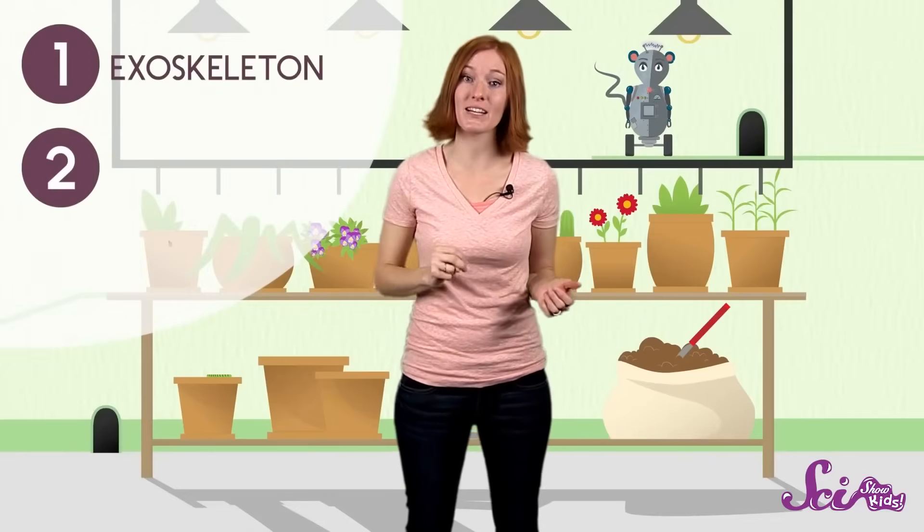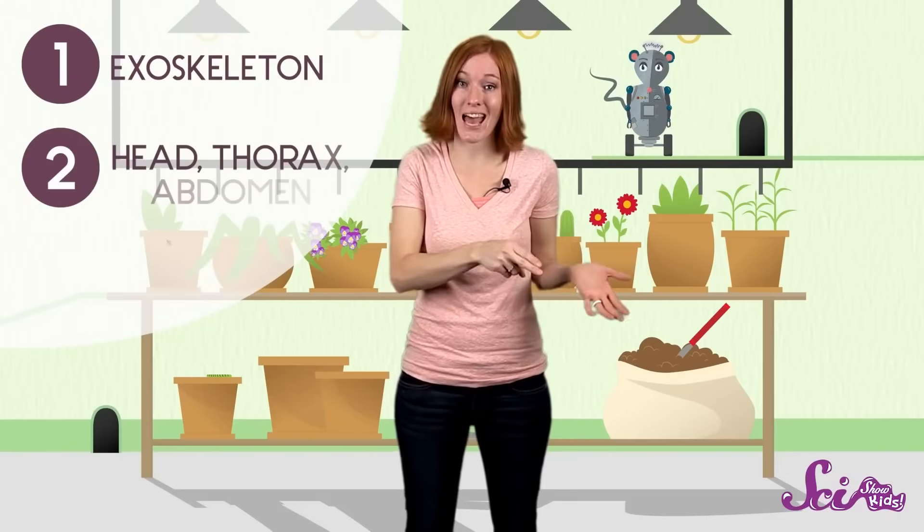So now you know the three easy steps for spotting an insect. One, it has an exoskeleton. Two, its body is divided into a head, thorax, and abdomen. And three, it has six legs. So the next time you see a fly, or a bee, or an ant, stop and take a closer look, and see if you can find what makes an insect an insect.